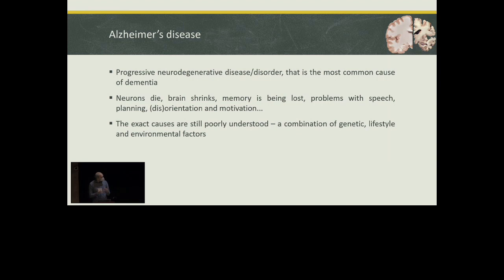The causes were found in a combination of genetics — some genes, some target genes like APOE were found to be pretty much important for the development of Alzheimer's disease — as well as environmental factors and lifestyle, whether we are active or inactive in our life.